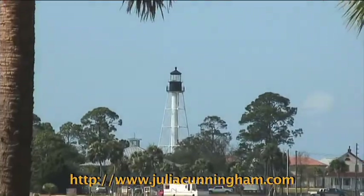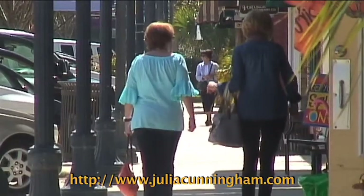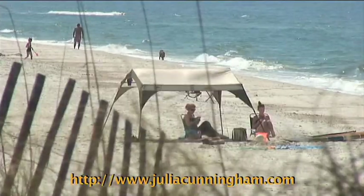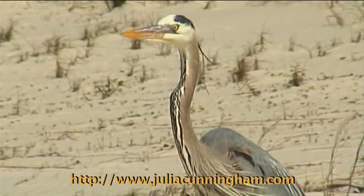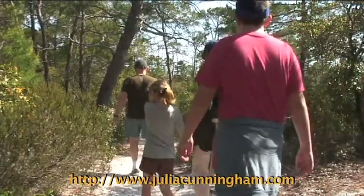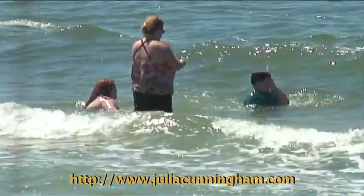Gulf County has something for everyone. Port St. Joe features shopping, dining, spa services, and our own marina. All these areas are ideal for those who want to leave the noise and stress behind. You can truly get away from it all here in any of these beautiful paradise communities — ideal for nature lovers, or if you're not looking for high-rises and traffic lights, this is the place for you.